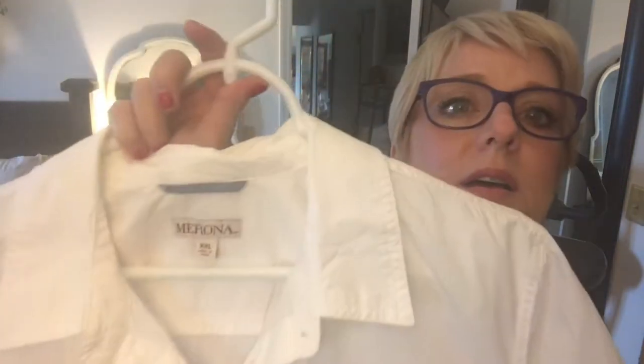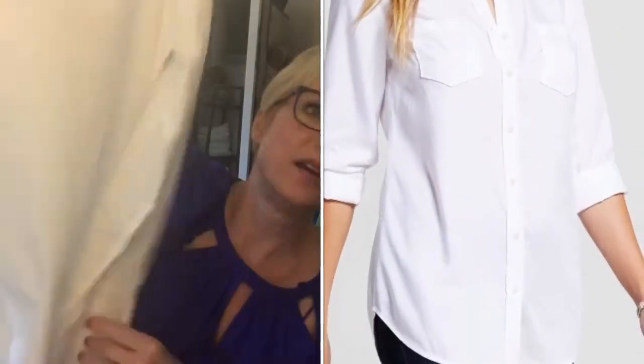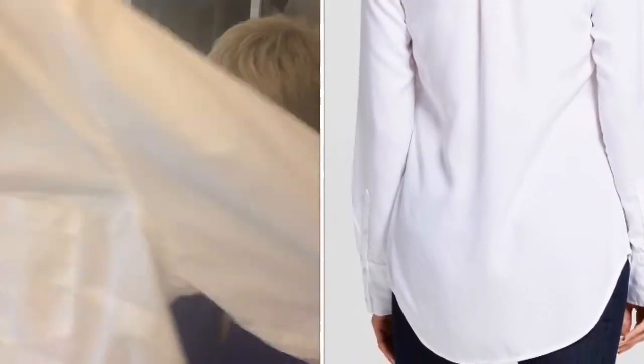I also bought a Mossimo tunic in a size extra extra large — and I'm NOT an extra extra large — but this shirt runs small. I checked the website and everyone who ordered their regular size ended up returning it. I lucked out finding it at Target. I love it big because I like to tie it, wear it as a jacket, a bathing suit cover-up, or a tunic with a t-shirt underneath. It's fitted at the shoulders and through the torso, then gently flares out at the bottom, which is very attractive.